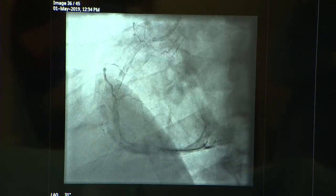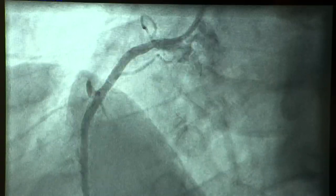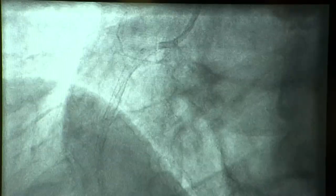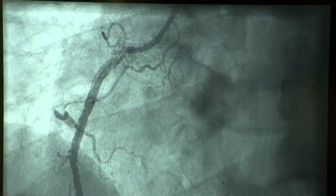You'll see that the disease segment now looks very much better — it's much fatter, so to speak. There's better flow down the artery, and I would certainly hope that that will lead to an improvement in this gentleman's symptoms.